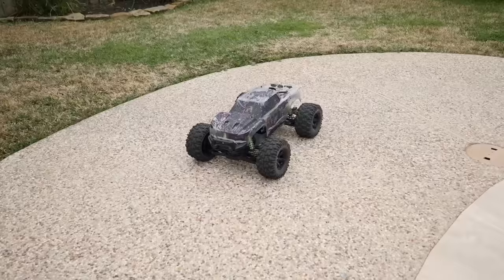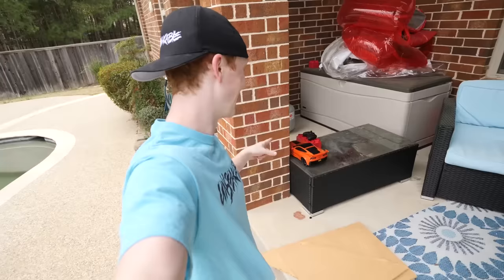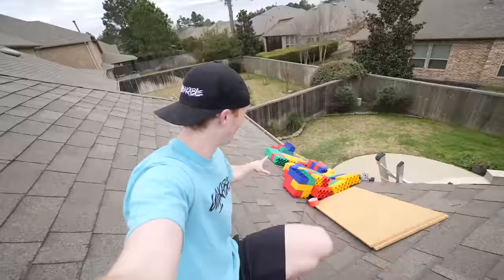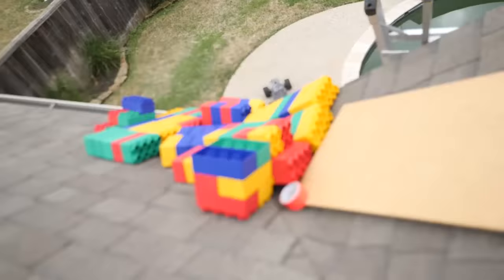This RC car absolutely destroyed the ramp — there are Legos in the pool and everything. We're gonna build a bigger ramp. We got more Legos, two pieces of wood instead of one. Looks like we won't be using the little Corvette RC car — sorry buddy, you're just not fast enough. However, I can see you being a great drift car. Let's go ahead and build this ramp, make it way stronger and way bigger.